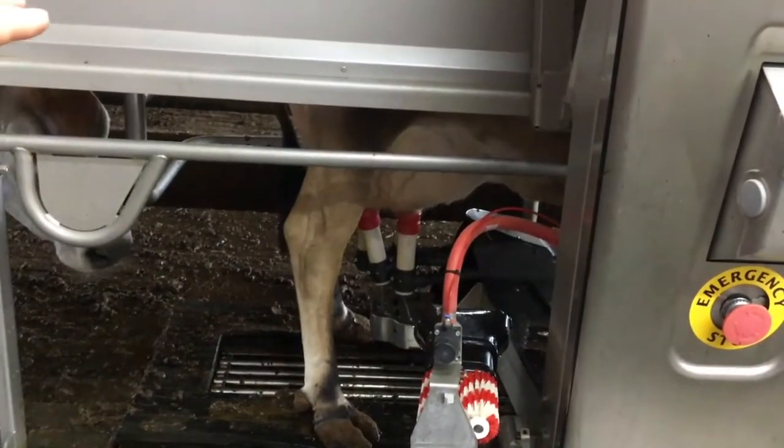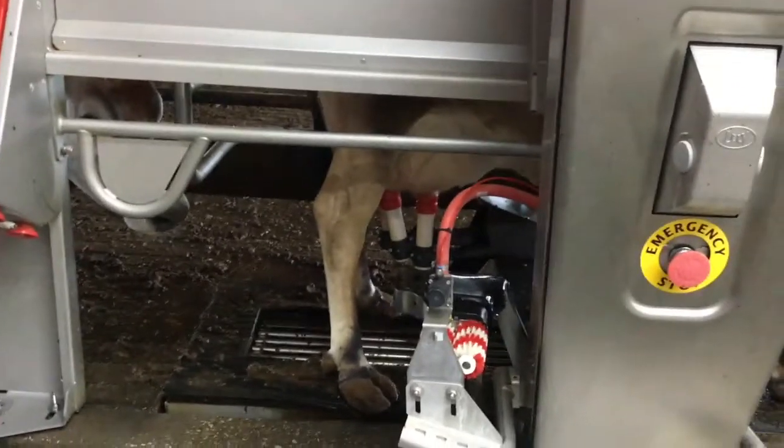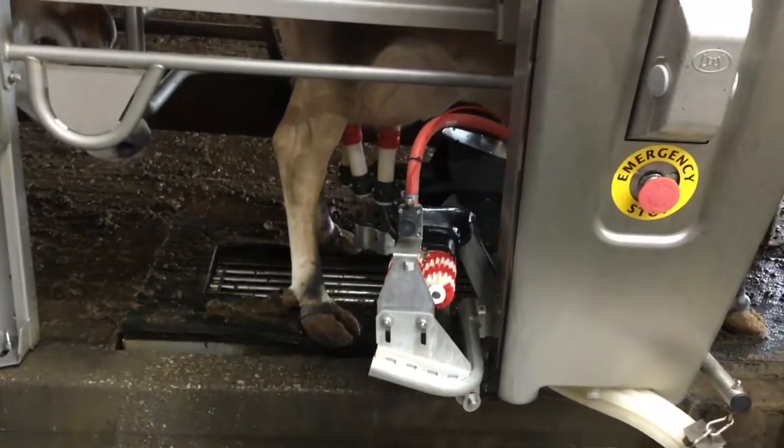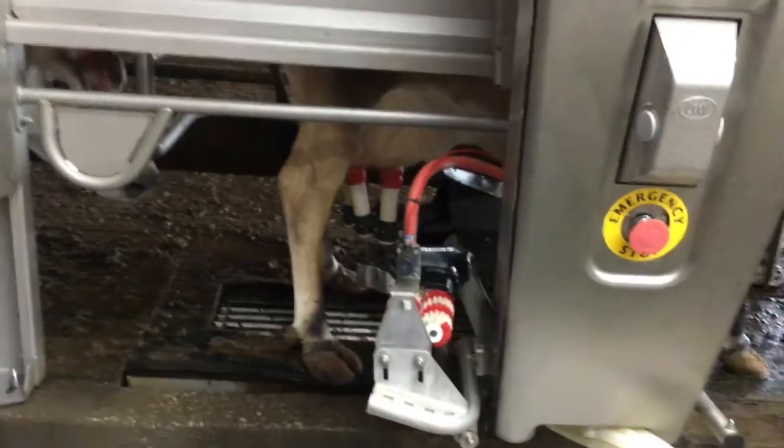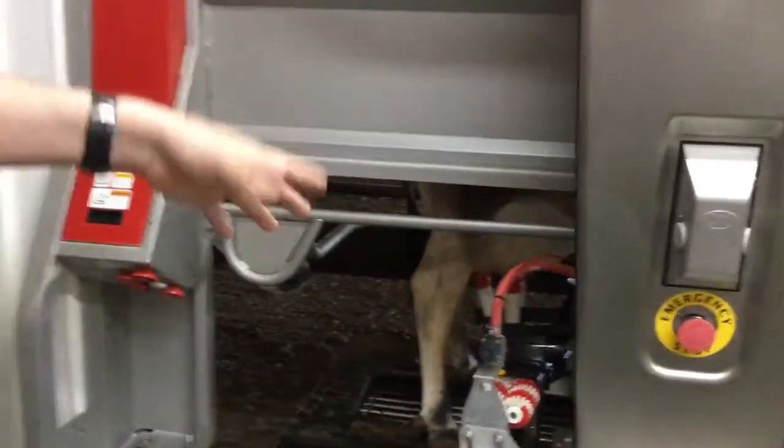Now these cows can be milked 24 hours a day, all day, all night long — whenever they want to come in and grab a bite to eat or if they want to have milk taken out.